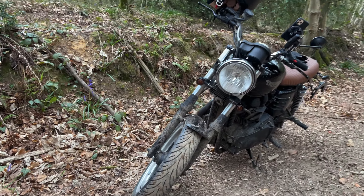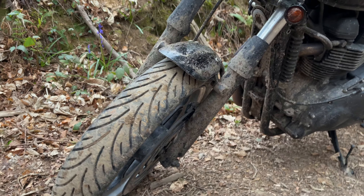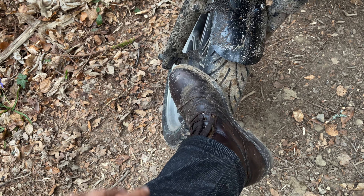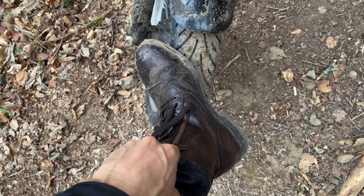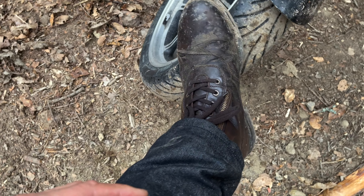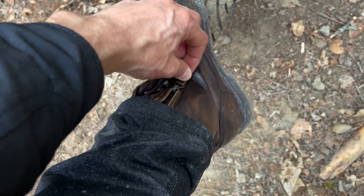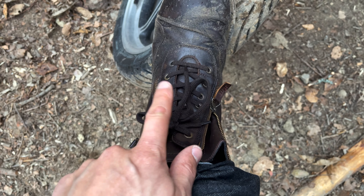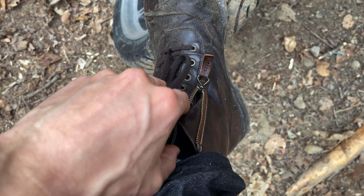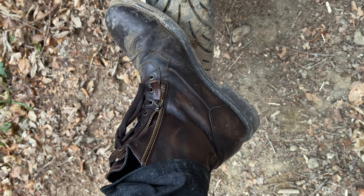Literally two days ago I washed the Bonneville, and now it is absolutely filthy. My boots for the day — I completely forgot to show these earlier because they were beautiful looking. These are Falco boots, I think they're called the Aviators — I'll put the link in the description. I love these because either side of the laces there's a zip, meaning it's extremely easy to take them on and off. Full padding, everything. I really, really like these boots.